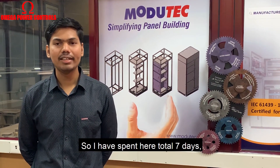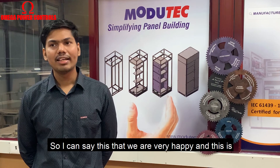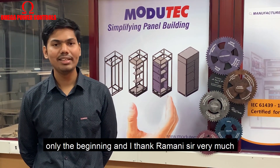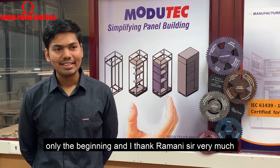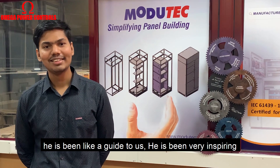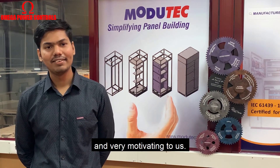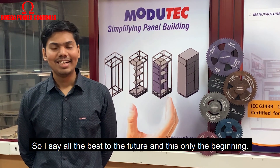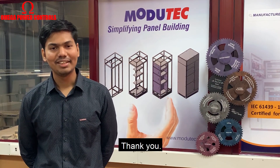I have spent 7 days here in total, and I can say we are very happy — and this is only the beginning. I thank Rami sir very much; he has been like a guide to us, very inspiring and very motivating. I wish all the best to this venture. This is only the beginning. Thank you.